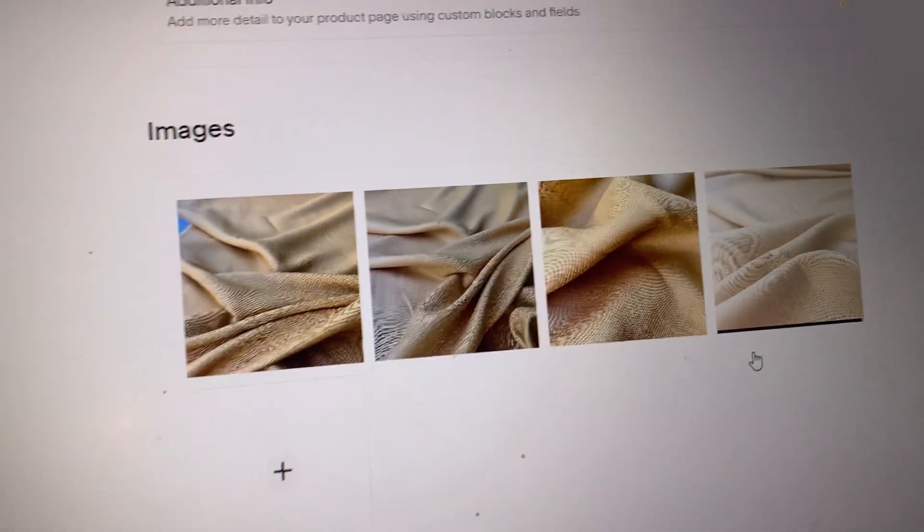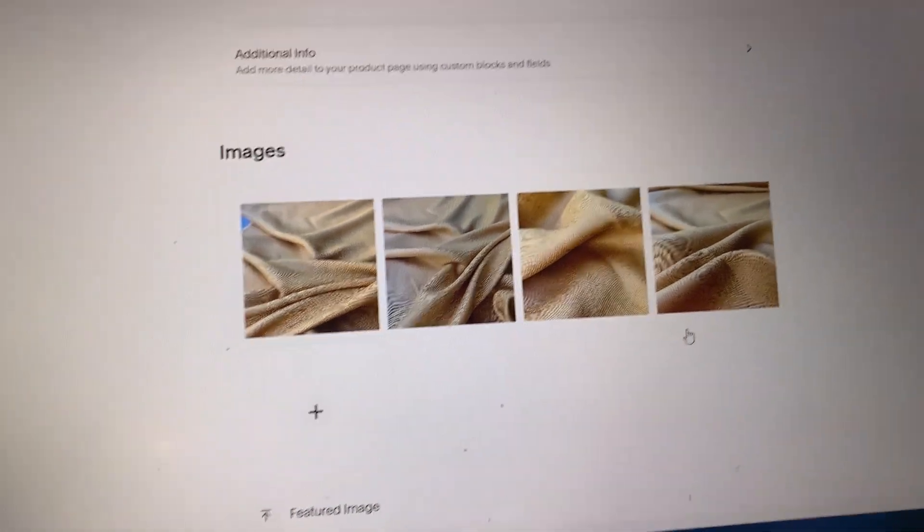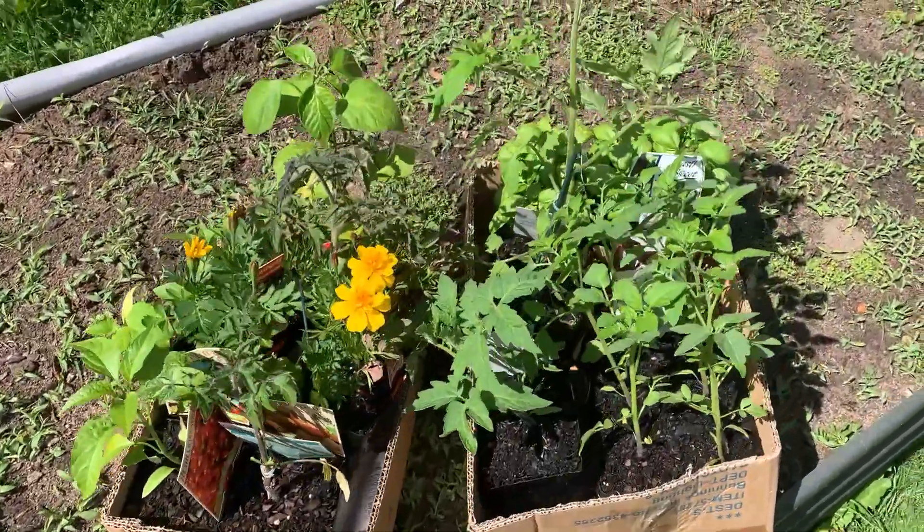Back home after picking up our fabric from Bunnings. Now I'm listing some of the new linen — the gold colour — on the website. This process takes quite a while with uploading photos and doing descriptions, so that's what I'm doing for the next few minutes, and then I'll be doing a newsletter for tonight. I'll show you guys the plants that I picked up — veggie seedlings and some herb seedlings as well.